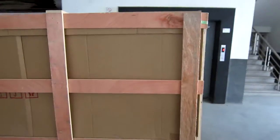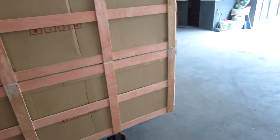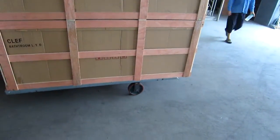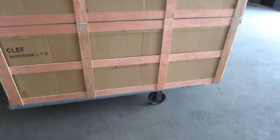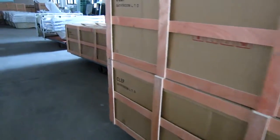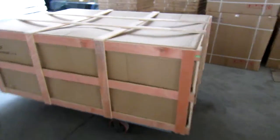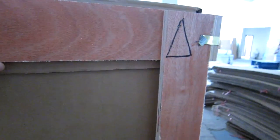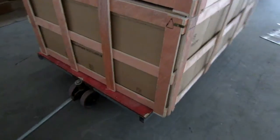And these bus stops, they are fully installed — I mean they have everything installed: all hardware, pumps, massage jets, everything. We have packed the bus stops in a very good manner. We have this cardboard box and also this plywood box to secure the bus stops during transportation.